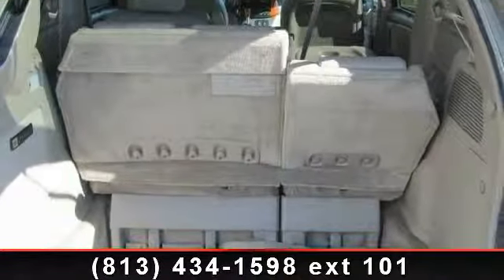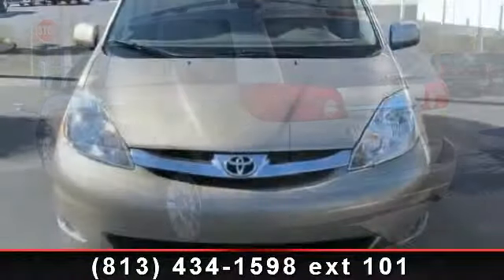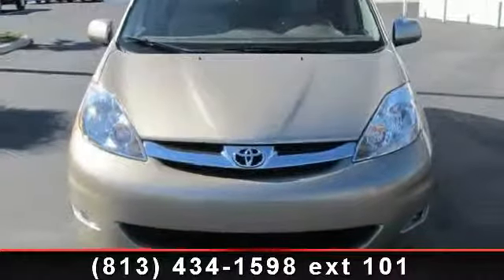Power 4th passenger door, front reading lamps, multi-zone AC, and heated front seat. Don't let this vehicle get away — call or click to schedule a test drive today.